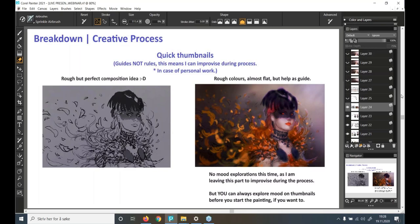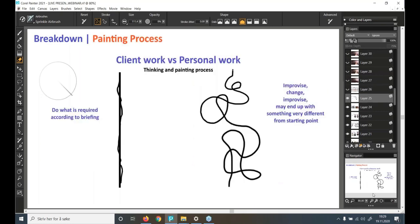Finally at the starting point for the illustration — these are guides, not rules, meaning I can improve during the process, as this is personal work (client work may follow other rules). Here's a rough thumbnail for the composition, and a super quick rudimentary thumbnail for basic colors. I could have done a mood thumbnail but I wanted to leave that open to see what would happen during the process.